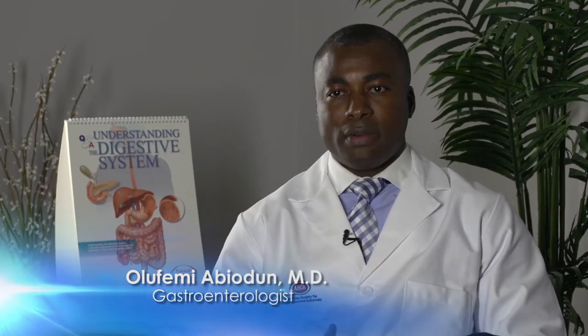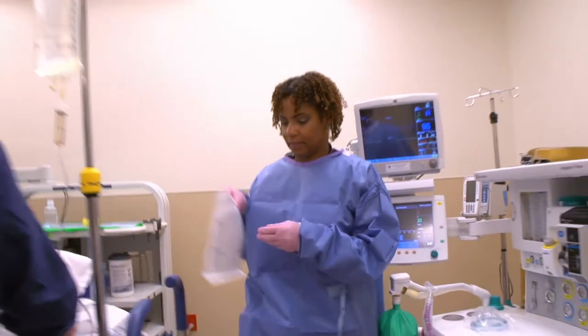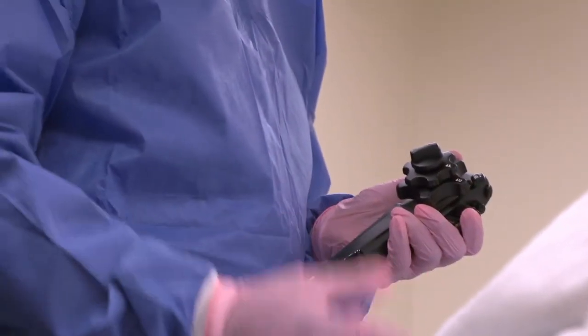We do advise our patients to plan for about three hours between the time they step into the building and when they step out. That will include the time they're checked in, pre-assessed in the pre-procedure area, they get an IV in place, they talk to their doctors — both the anesthesiologist, if one is going to be involved, and their doctor — and any questions they have should be addressed in the pre-procedure area.